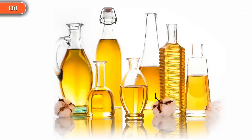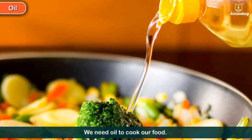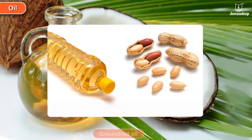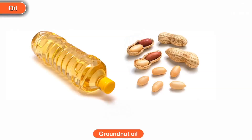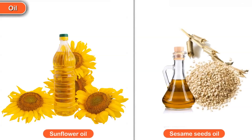Oil. We need oil to cook our food. We get coconut oil from coconut, groundnut oil from groundnut. We also get oil from sunflower and sesame seeds.